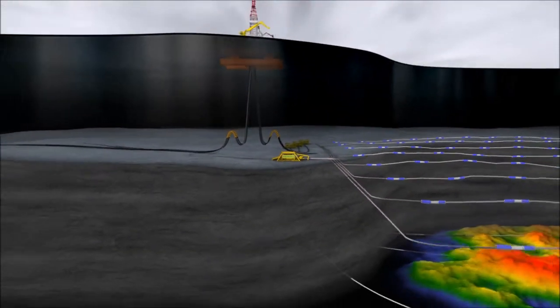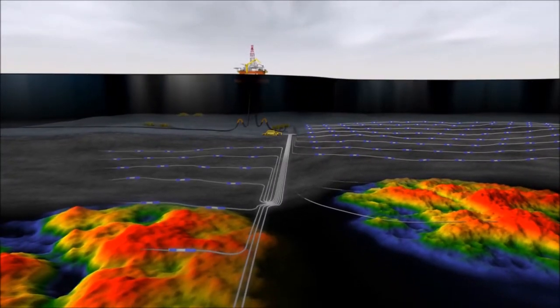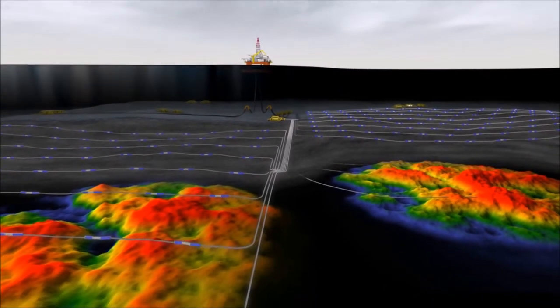The sensor modules are bi-directional, which provides additional redundancy when the sensor lines are installed in a loop. In this case, the system will operate even in the event of a cable cut. The network is highly flexible and can be easily expanded to an unlimited size. Since the network is based on standardized communication, it can also incorporate third-party sensors and systems.